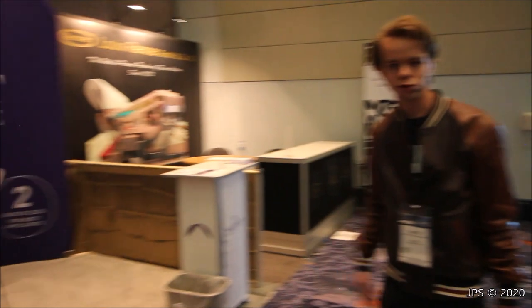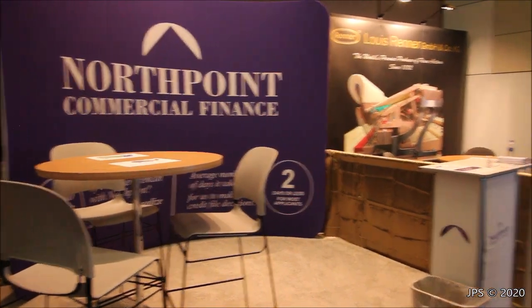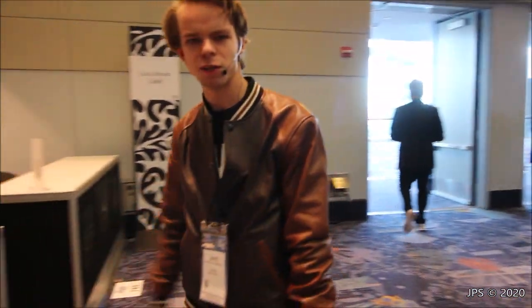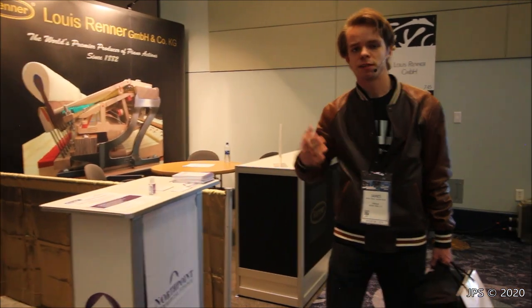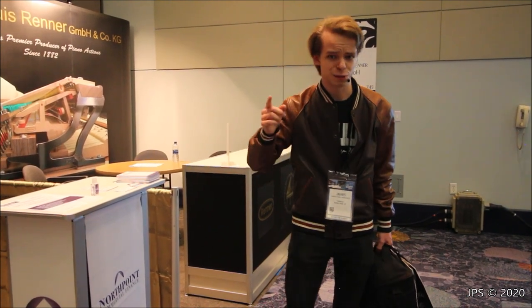Over here we have North Point Commercial Finance — I guess because people would want to finance pianos, that's why they're here at the NAMM show. I also want to give a massive thank you to all of my subscribers and followers who have come up to me at the NAMM show and introduced themselves. I've met so many great people and I would love to thank all of you who have come up and said hi. It's been wonderful meeting so many of my subscribers and it's been absolutely great to meet you all.